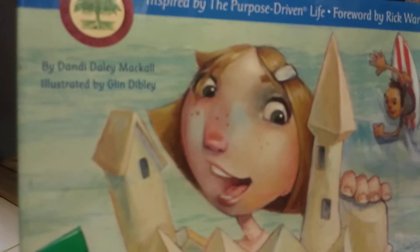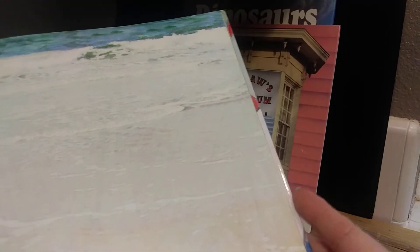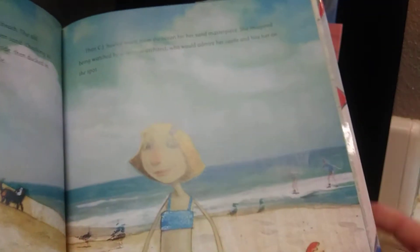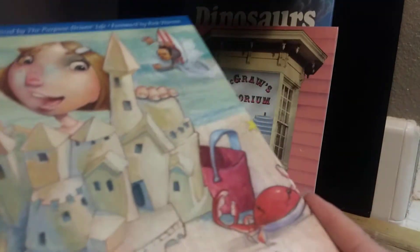This next one is in absolutely excellent condition. It's called Made for a Purpose — a hardback with the sleeve still on it, by Dandy Daly McCall. This is by Zender Kids, a 2004 book, and it goes between $4 and $12. The graphics are pretty cool — the illustrations aren't so cartoonish, they're a little lifelike. The people, the kids — more realistic. It's in excellent condition with the sleeve.